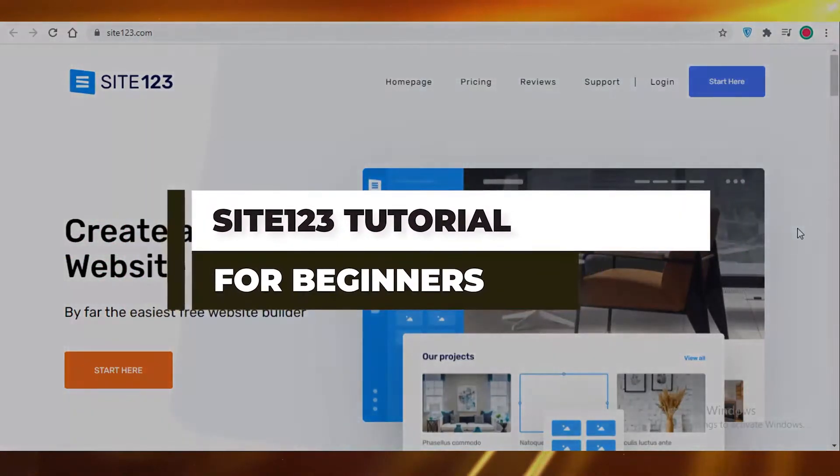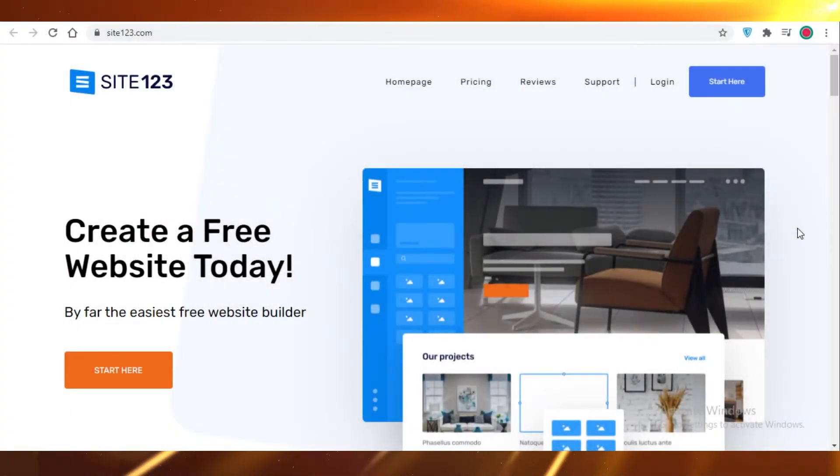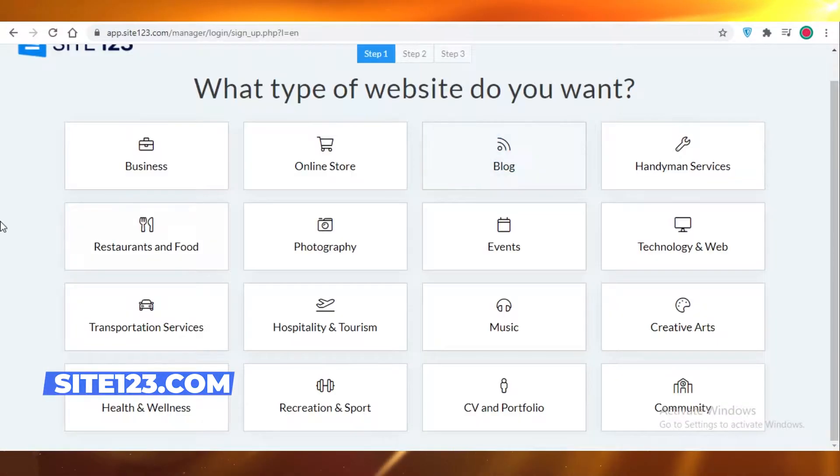Site123 for beginners. Hey guys, today I'm going to show you how to get started on Site123 as a beginner and create your own free website in under 10 minutes. First off, you're gonna go on site123.com and click on Start Here.